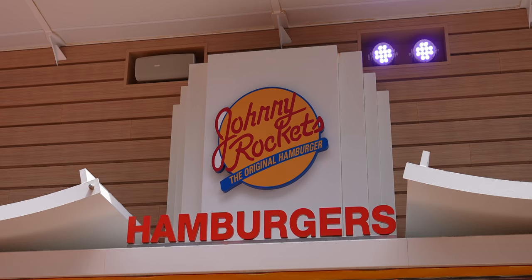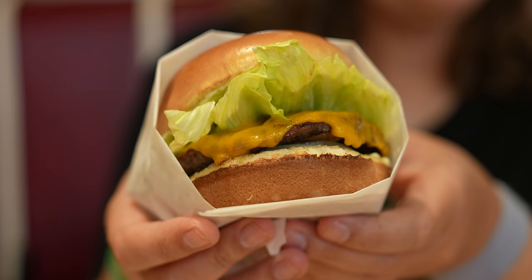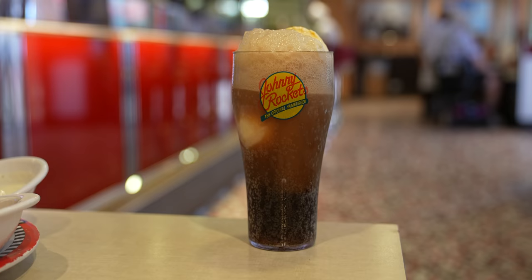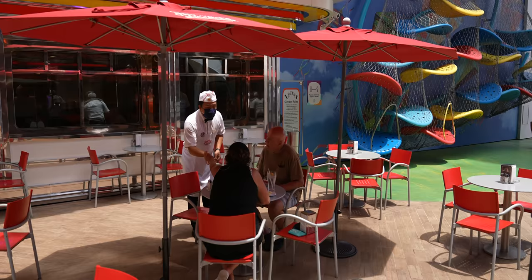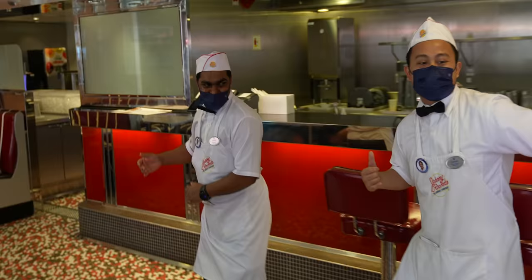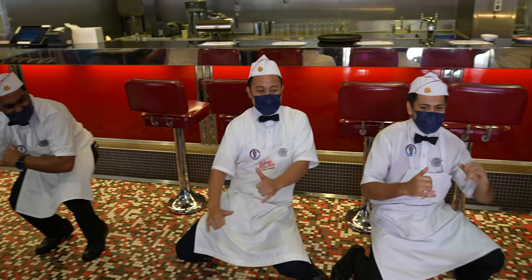Next up on the Boardwalk is Johnny Rockets. It's one of the restaurants aboard the ship with a $10 upcharge — not included in normal dining. But with that $10, you can literally order anything on the menu, as many items as you want. We've been here a few times. They have hamburgers, root beer floats, milkshakes, french fries, onion rings — they've got it all. It's exactly the same as on land except the food feels even better somehow. The servers are so attentive and nice. A lot of people recommend the breakfast here, and the menu looks really good — it's like a hidden gem. We can definitely recommend this place for lunch.